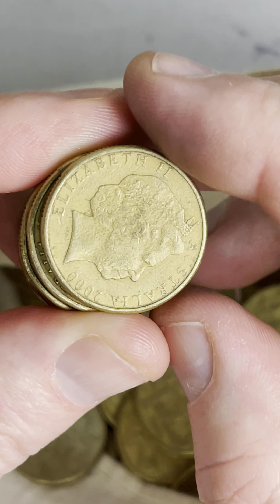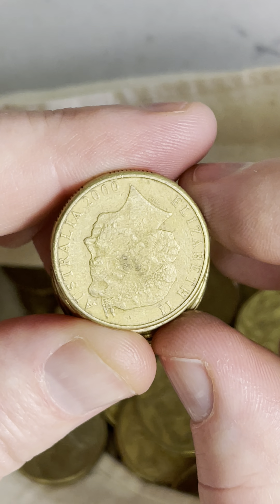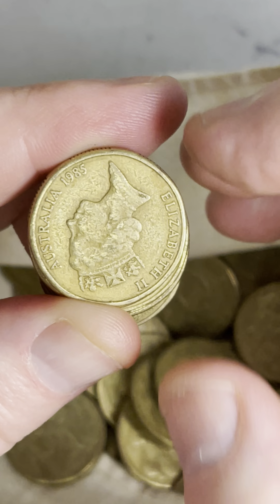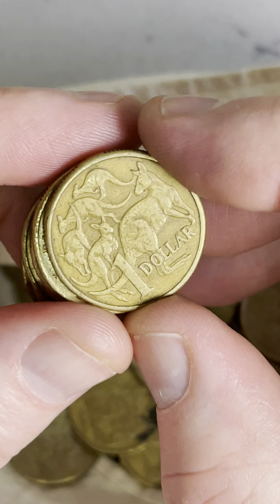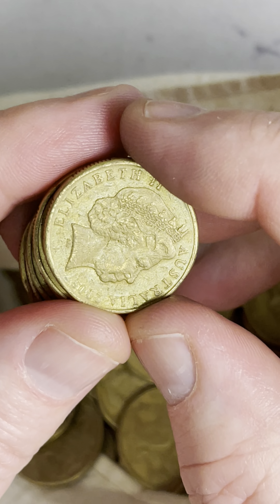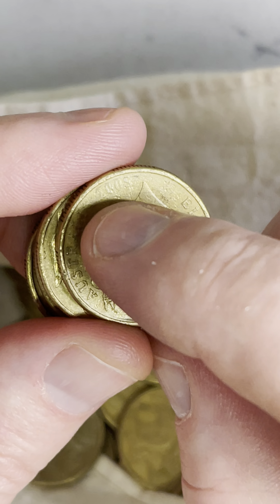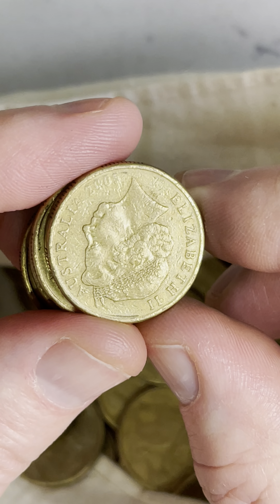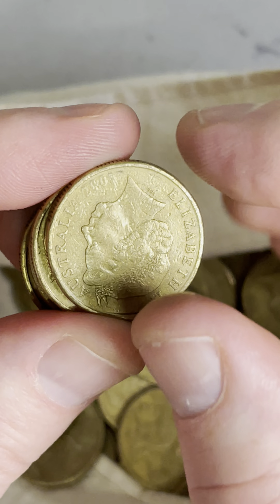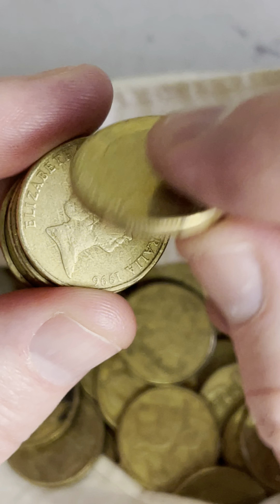Let's look at all of these coins. These ones can have that double rim $1 mule — $6,900 if it's got a double rim. One sold for $6,900 in really good condition. They generally sell, if they're in quite worn condition, between about $300 and $600. This one's got a really light strike on the date. They call it a weak strike, oil strike, or struck through — a bit of foreign material on the die that prevents some of the detail coming through. I'll put it aside just out of interest.